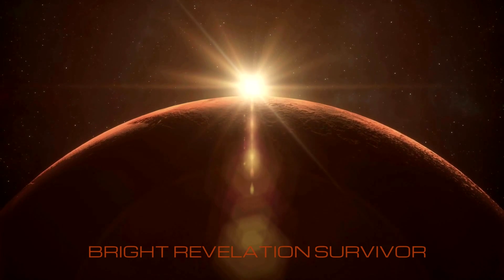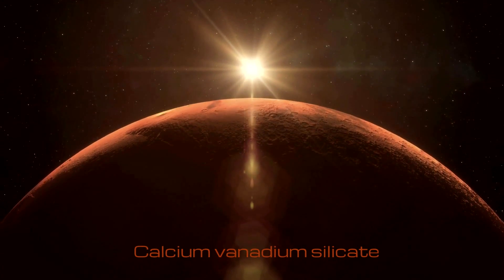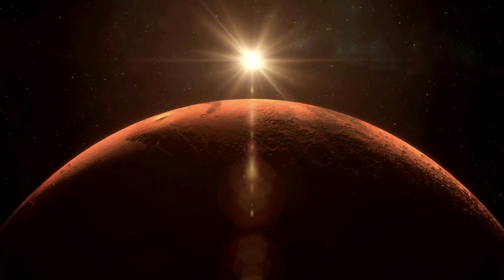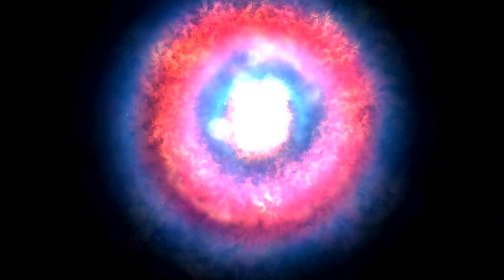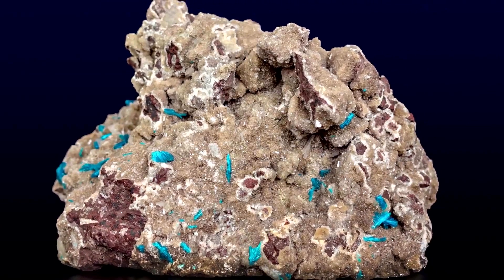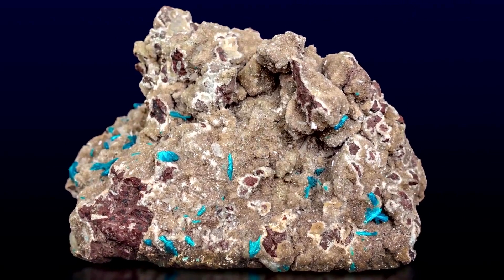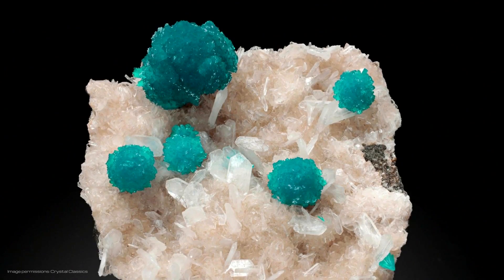Bright revelation survivor, also known as cavansite — a calcium vanadium silicate — with the element created in supernova star collapses throughout the universe. This vibrant natural mineral forms in low temperatures within amygdaloidal gas cavities formed from planetary volcanism, occurring as rounded bodies called spherolytic rosettes that crystallize through a hydrothermal cycle of mineral flow.